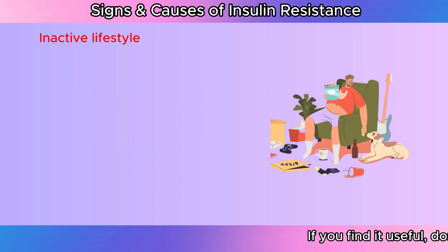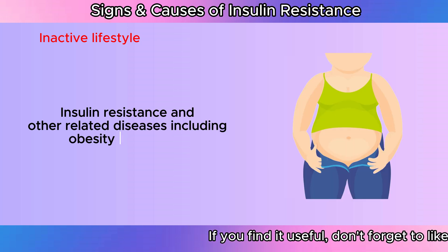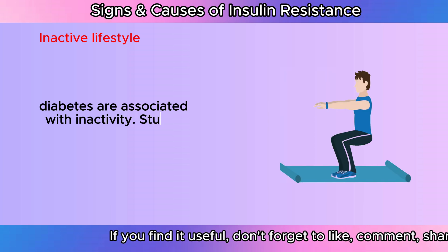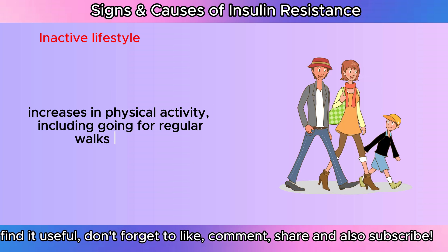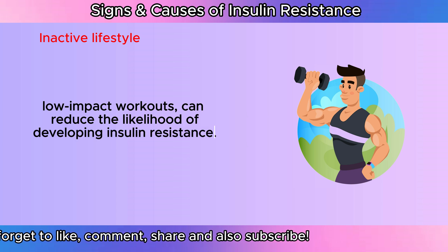Inactive lifestyle: Insulin resistance and other related diseases, including obesity and type 2 diabetes, are associated with inactivity. Studies reveal that even small increases in physical activity, including going for regular walks or doing low-impact workouts, can reduce the likelihood of developing insulin resistance.